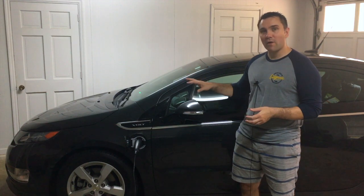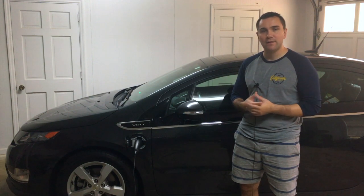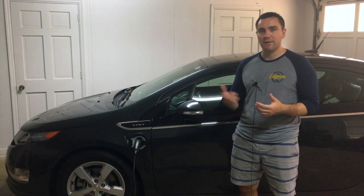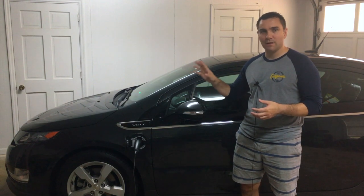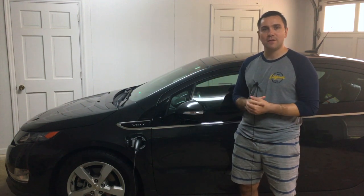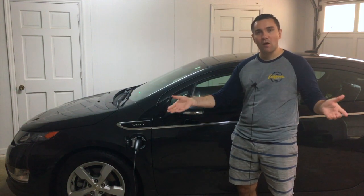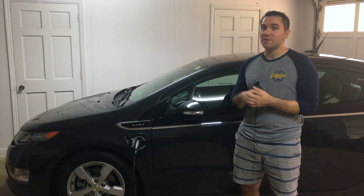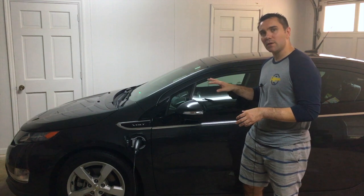My wife borrowed it for a week and drove it to work. Just like when you get a new car and you're excited about it, she drove it and loved how the electric mode felt to drive.